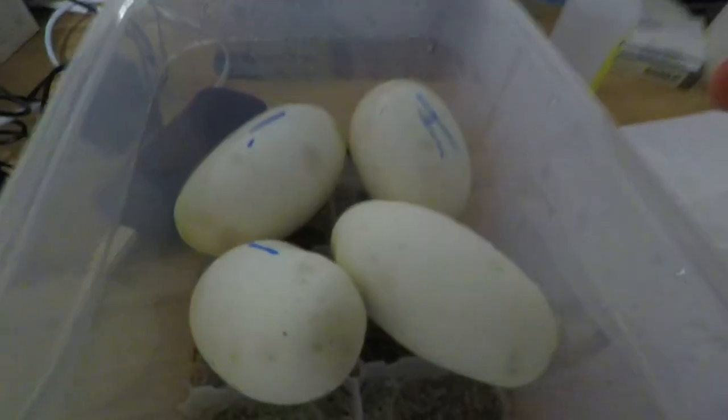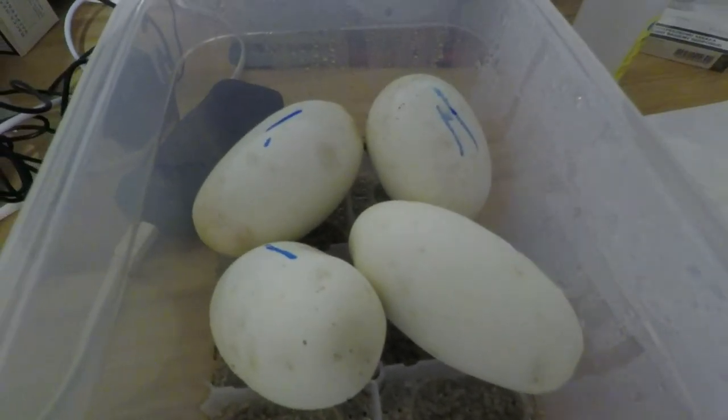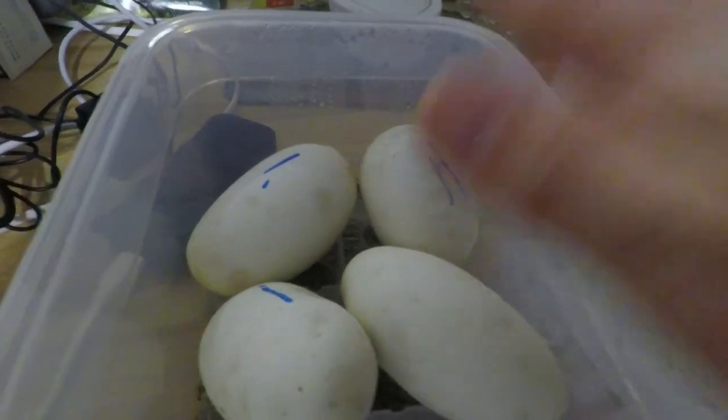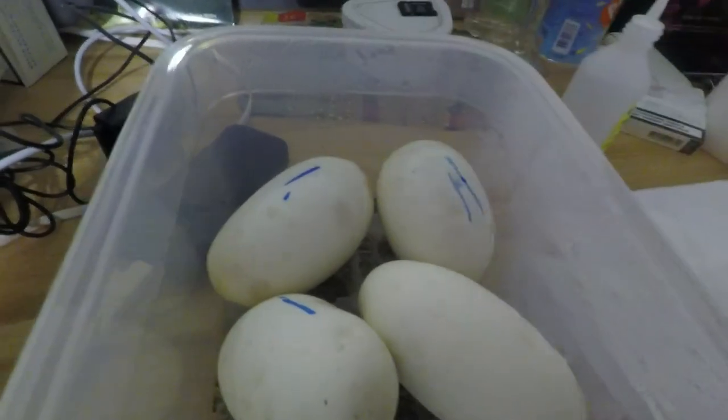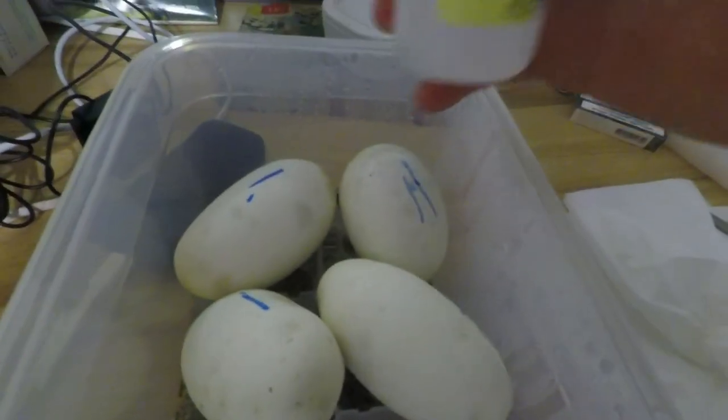The second box, they seem to be alright. I'll put new baking paper, just so that the water droplets don't fall on the eggs. This box is alright.